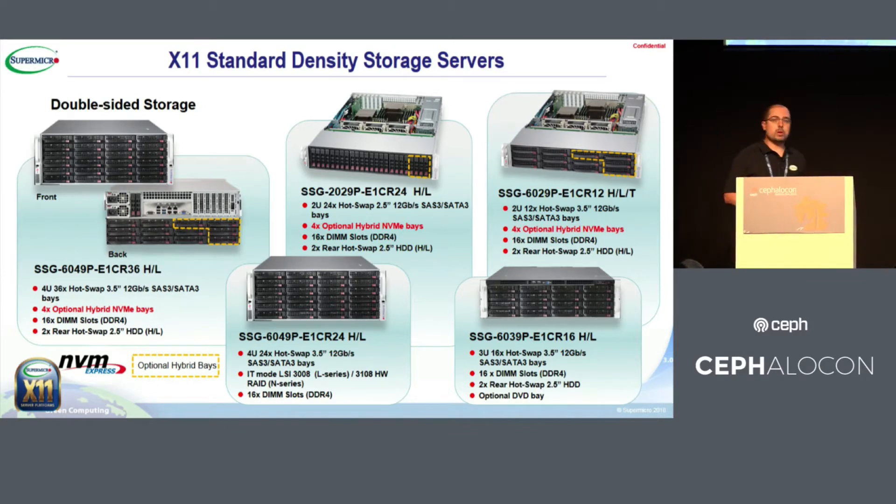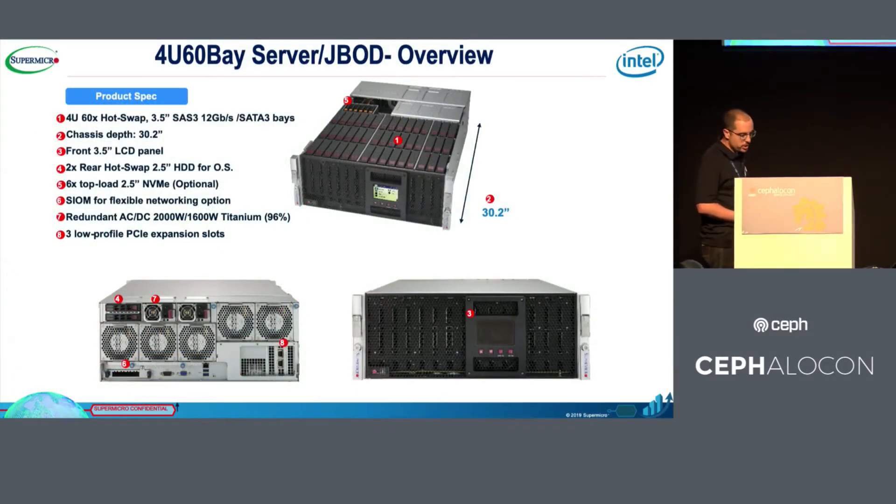In general, our customers are using NVMe disk drives for metadata, RocksDB, and similar workloads. I want to highlight this special server: it's a 4U form factor, supporting up to 60 hard disk drives — 3.5 or 2.5 inch rotational disks. With the new Optane DC, this server can support a very hybrid technology using three types of storage.